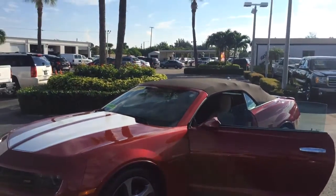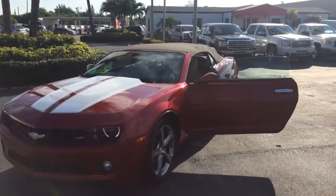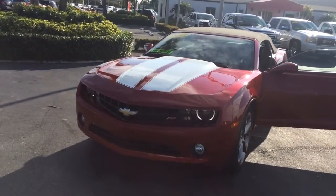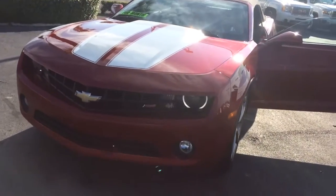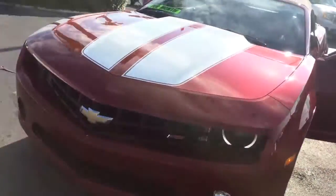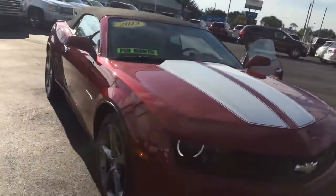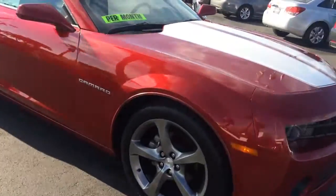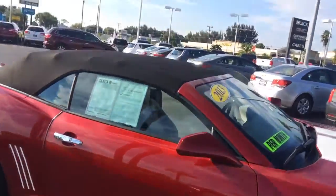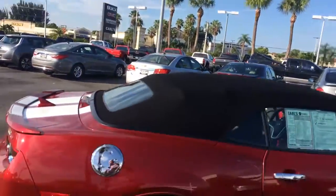Hi, this is Jack from Carls Buick GMC in Stuart. I just wanted to take you a video of the 2013 Chevrolet Camaro. It's the 2LT with the RS package. Absolutely gorgeous vehicle. As you see, it is the convertible.